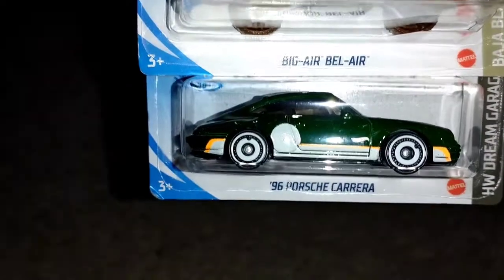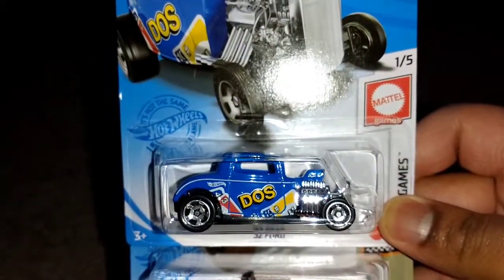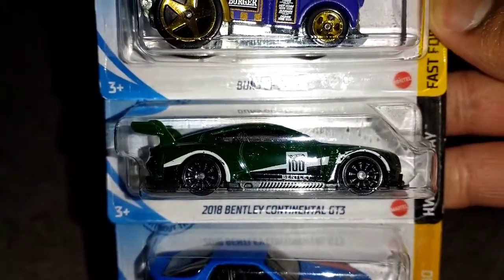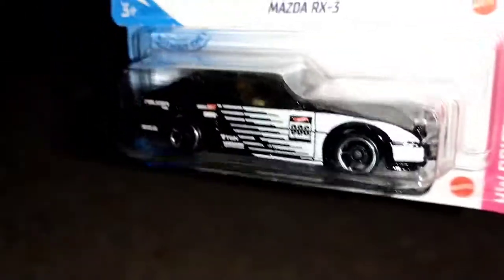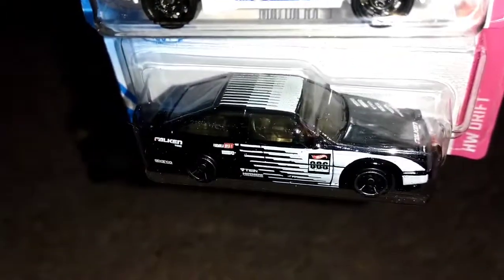Next up: '96 Porsche Carrera — there were a bunch of these and nobody grabbed them, which is shocking. Also the '32 Ford representing, as expected. Up next: the '89 Porsche 944 Turbo in matte blue — not expecting that color. Also the 2018 Bentley GT3 — I like that color. And Buns of Steel, because buns that are made of steel. I wonder if buns can actually be made of steel — that'd be impressive.